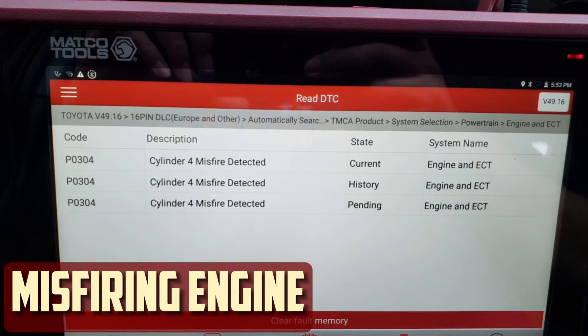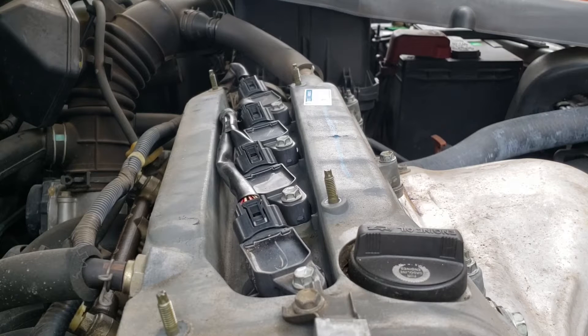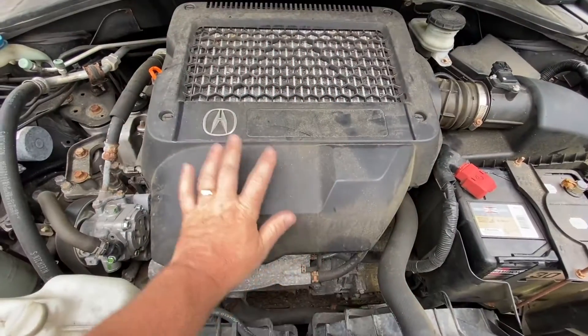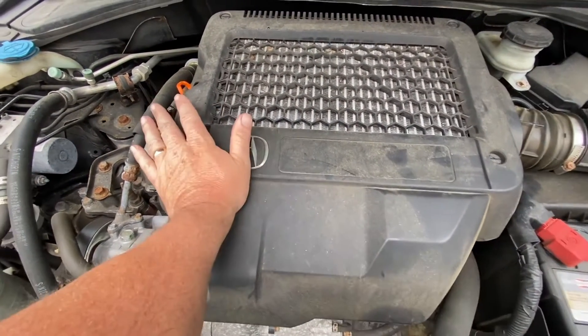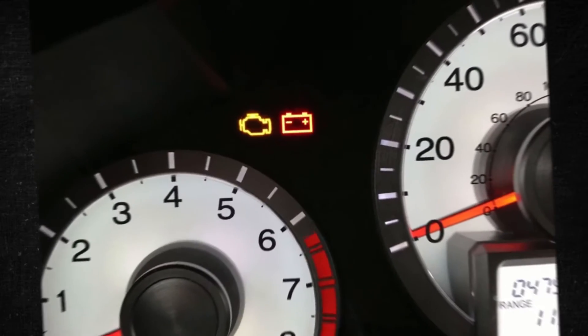Misfiring engine. Misfiring will happen if the spark plug is unable to aid in the proper burning of the fuel in the combustion chamber. This issue may begin as a stumble or sputter and gradually worsen. A malfunctioning sensor may also be the source of these issues. In either case, when the misfiring begins, the check engine light will typically illuminate.